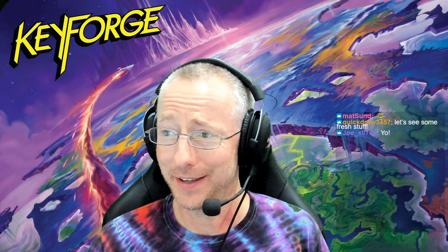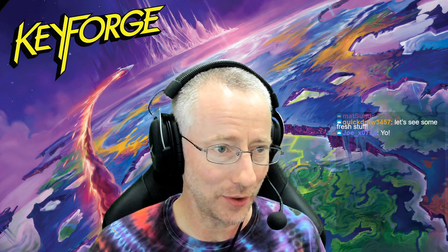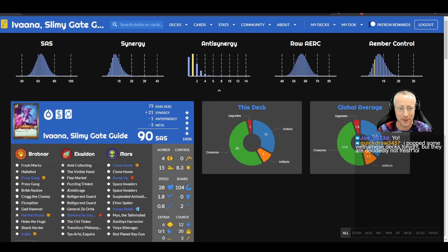I didn't have time to prepare everything but I did a lot — I have all 64 decks ready to go. The one thing I needed to check at the end is make sure that we covered all the offers that happened, because there's been a lot. Quickdraw popped some Vietnamese decks tonight — having a Vietnamese language deck is fresh.